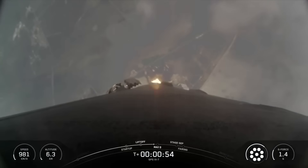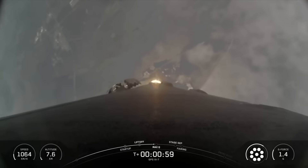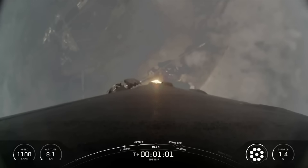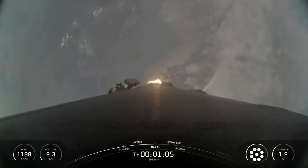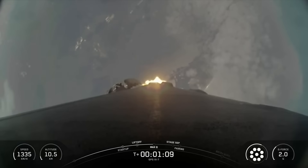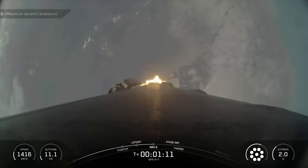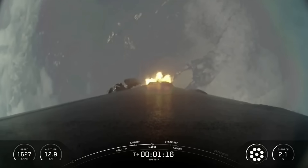Moments ago, we throttled the engines down on the first stage in preparation for Max-Q, or maximum aerodynamic pressure. This is a critical moment during flight because the combined stresses caused by Falcon 9 accelerating through the atmosphere and the ambient static pressure are at their greatest. Max-Q.